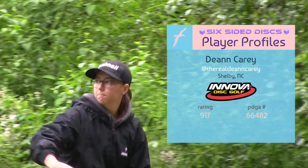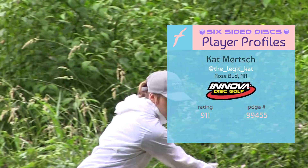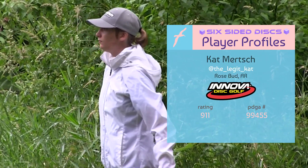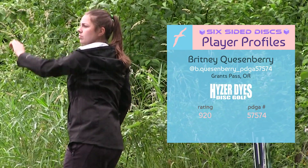Up first, Deanne Carey from Shelby, North Carolina, throwing for Innova. Second on the pad, Kat Murch from Rosebud, Arkansas, also throwing for Innova. And last but not least, Brittany Questenberry from Grants Pass, Oregon, throwing for Heiser Dice Disc Golf.